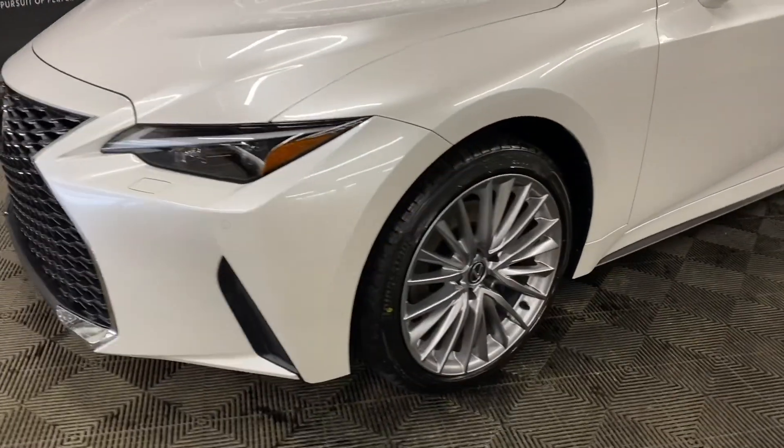You have 19-inch alloy wheels and keyless entry into the vehicle. You have black new-looks leather seats throughout, with a 10-way powered driver's seat.